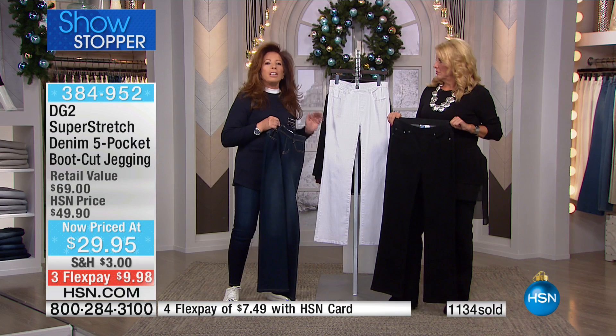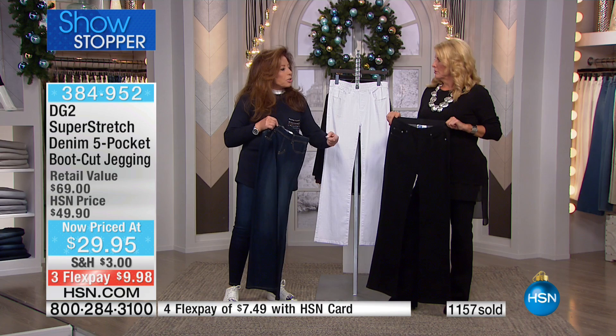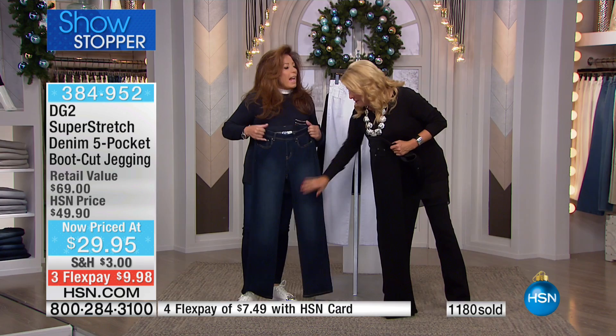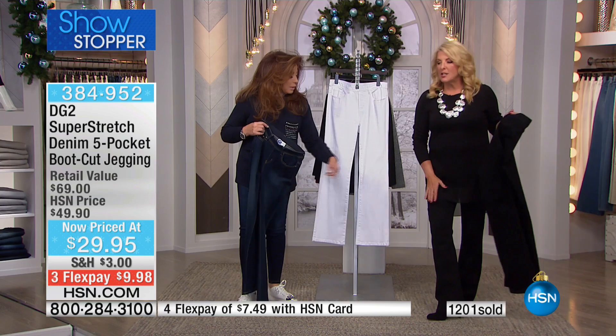I always buy out of season. I will buy sale items out of season that I really love, because I know once they get in season they'll do a new version and I'm going to pay double the price. The indigo — the one Diane's holding — that's going to sell out first. The black is pure solid and really looks very, very chic. With flex pay it's only about ten dollars on the flex pay.